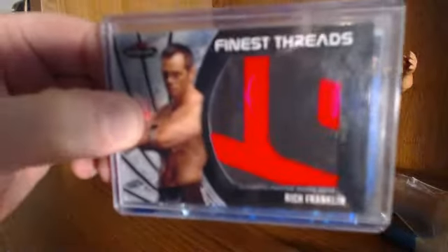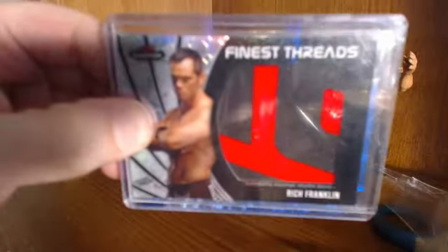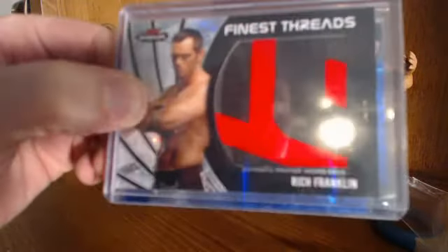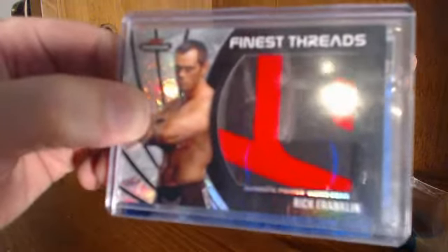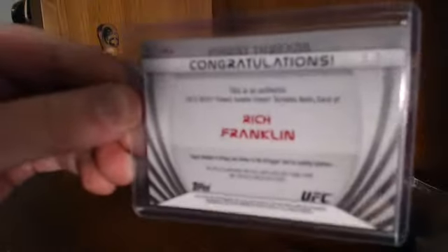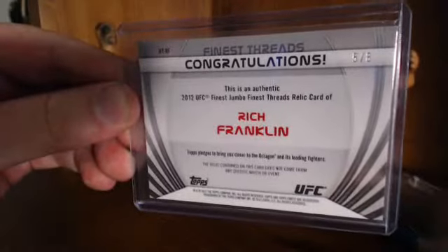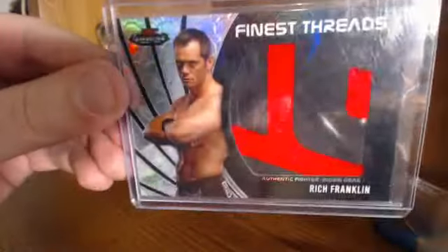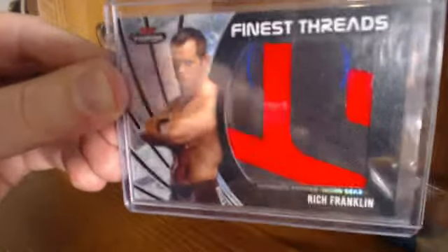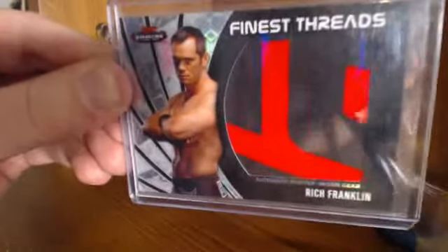Check this out — Finest Threads Octo, Rich Franklin. Let's take a look at the back of that. That is number five of eight. Man, that is a sweet card. You can see the Octo here in it. Love the patch on it.